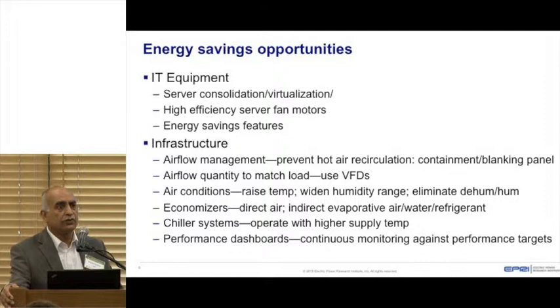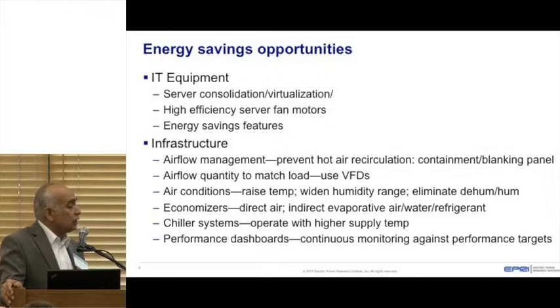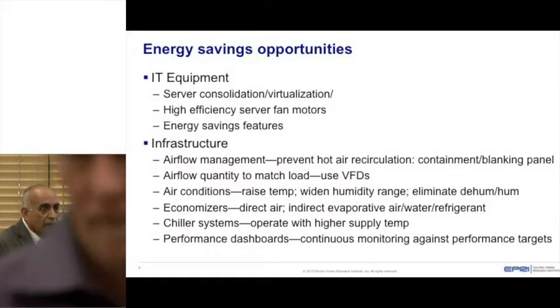Cold is old — you don't need to keep data centers very cold. IT equipment can withstand higher temperatures. Using outside air directly or indirectly through chilled water loops can be more efficient. California's Title 24 now mandates economizers in certain situations. Chiller systems can run at warmer temperatures rather than standard comfort cooling temperatures. Most importantly, create dashboards for continuous monitoring, set benchmarks, and measure performance against them so you can fix issues in real time.